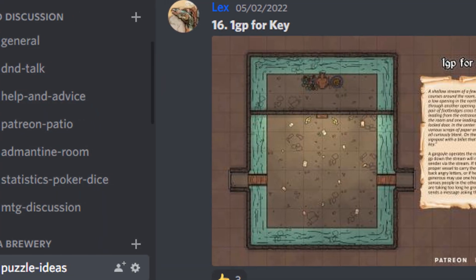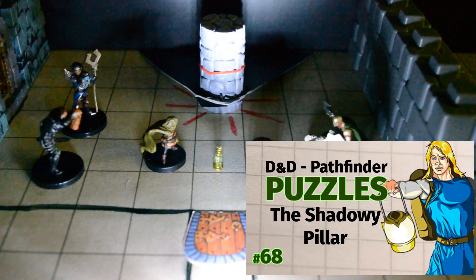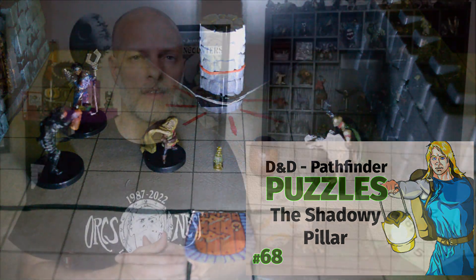Today's puzzle idea was submitted by Lex from the WallyDM Discord. If you're familiar with the shadowy pillar puzzle that is on this channel, he was also the creator of that, and he has his own Patreon with puzzle ideas on it — we'll put a link in the description below.